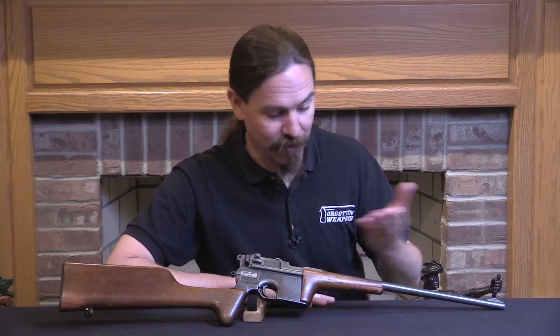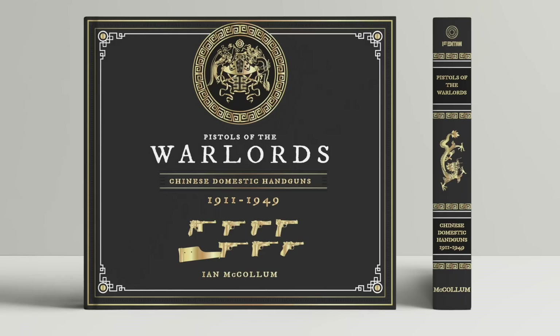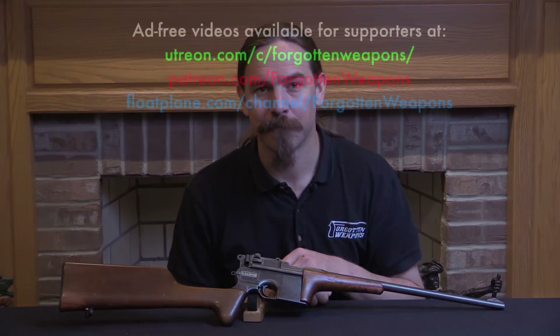These are of course exceptionally rare. If you're interested in seeing more about the pistols from the Taku Naval Dockyard, I would suggest checking out my book, Pistols of the Warlords: Chinese Domestic Firearms 1911-1949, which is now in stock and shipping from headstamppublishing.com. If you aren't interested or already have the book, I hope you at least enjoyed the video. Thanks for watching.